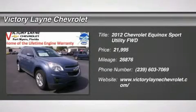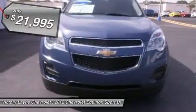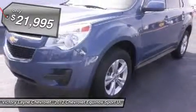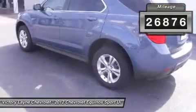You'll love this 2012 Chevrolet Equinox. This is a car you'll want to take home. With 26,876 miles, it features automatic transmission and an exterior color of twilight blue metallic. Call us and be the first to open the car door today.